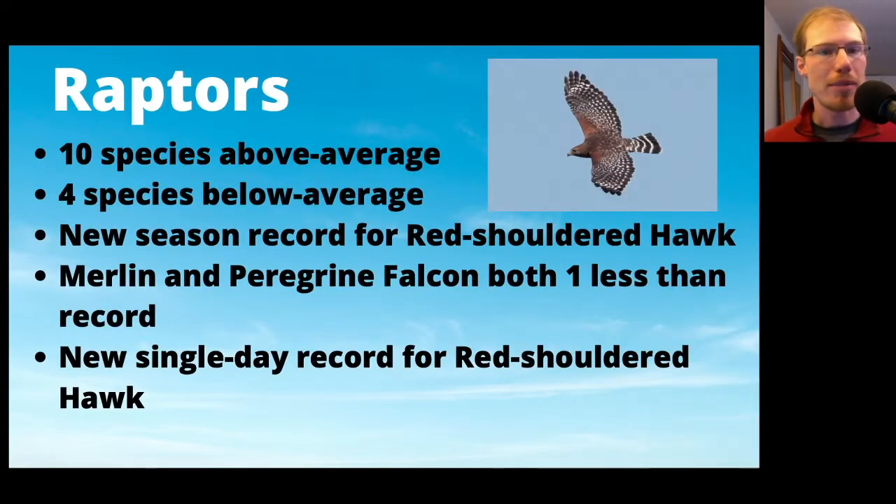The summary of the raptors: 10 species were above average and only 4 were below average. We had a new season record for red-shouldered hawks, and merlins and peregrine falcons were both only one less than the season record. We also had a new single day record for red-shouldered hawks. So overall, a really good season.